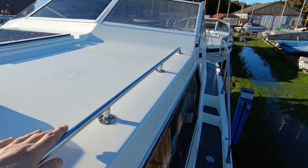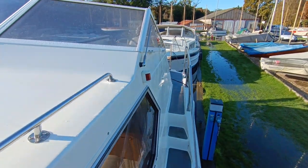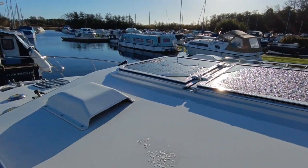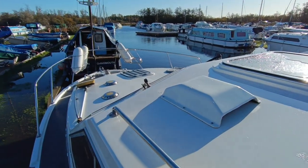If you'd like further information on this beautiful Broom 32 Sapphire, please contact me, Steve Biggs, at boatshedNorfolk.com. Thanks for watching.